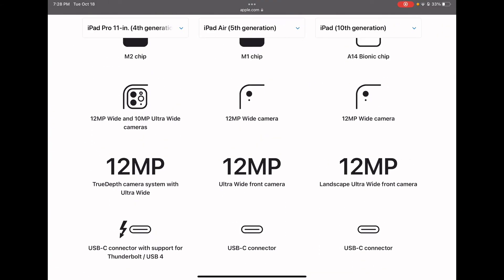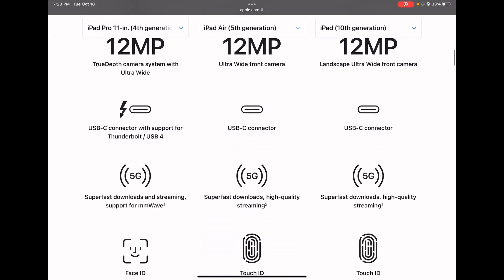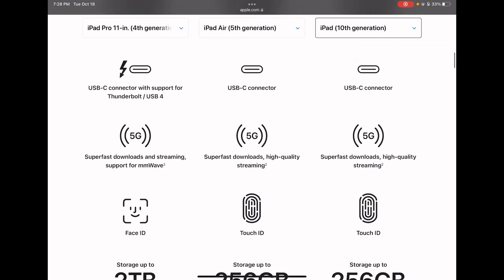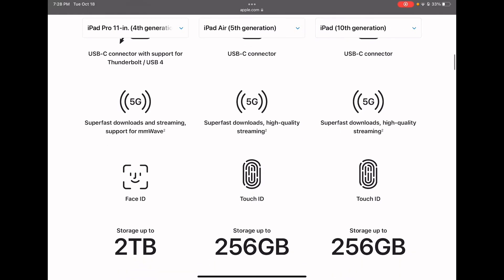They all have USB-C connectors, and the 11 inch Pro has a connector with support for Thunderbolt/USB 4. They all have 5G, and the Pro has streaming support for mmWave, and those two are also the same.